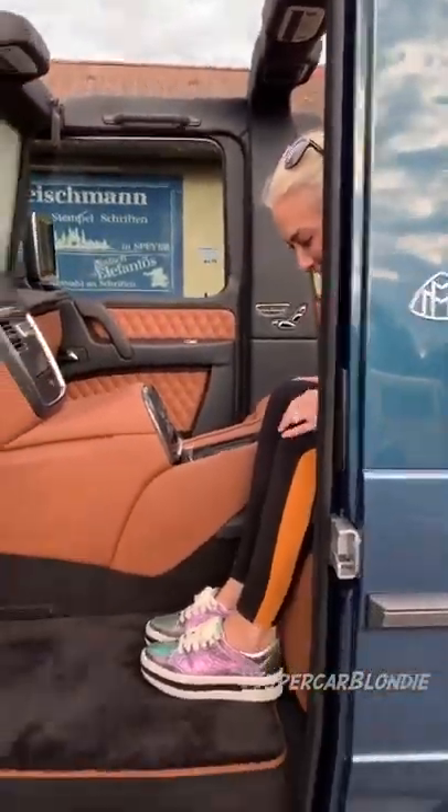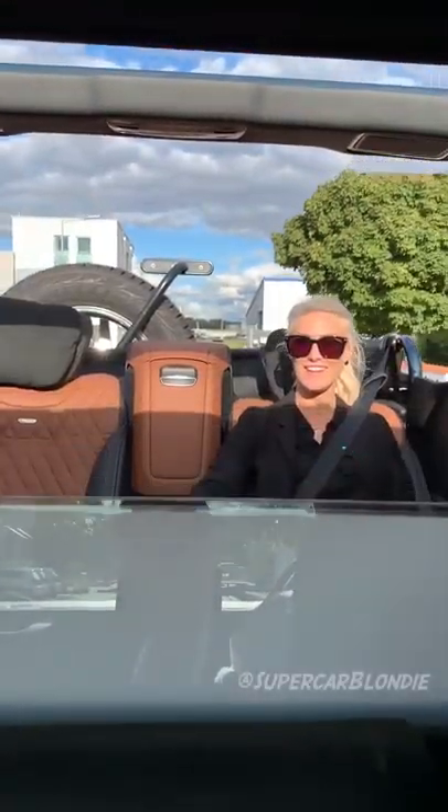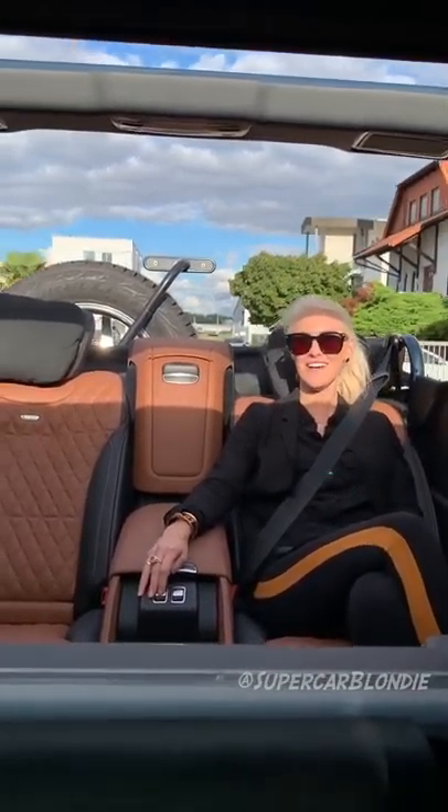How cool is this car? This is the life, guys.